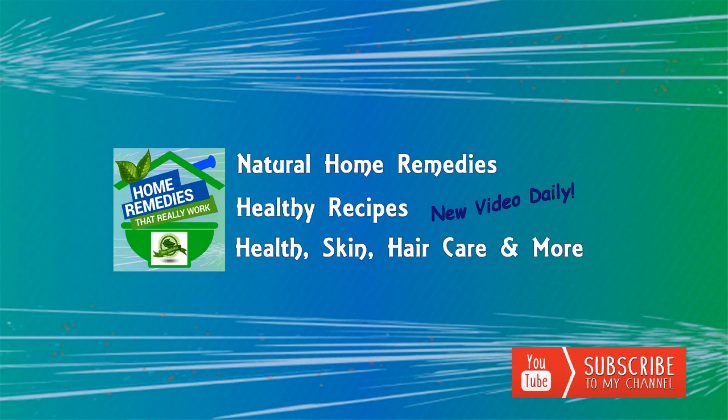Try out this and share your comments. If you like the video, give it a thumbs up and share it with your family and friends. If you need more recipes, subscribe to the channel. Goodbye.